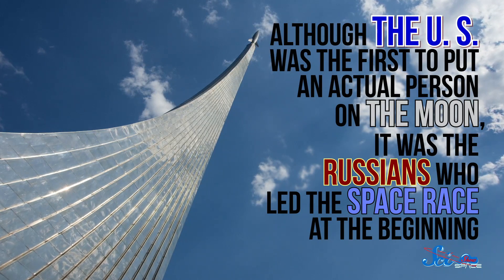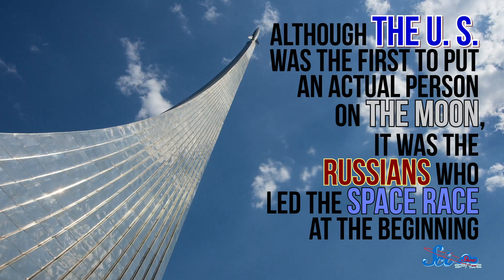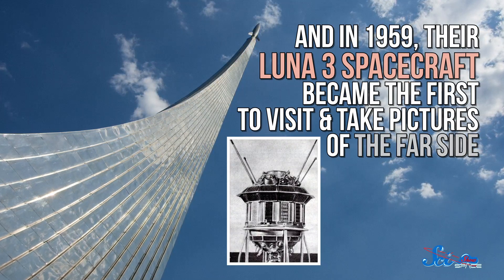To do that, you have to physically fling something around the back of it. Fortunately, 60 years ago, flinging things around the Moon was an integral part of the space race. Although the U.S. was the first to put an actual person on the Moon, it was the Russians who led the space race at the beginning. In 1959, their Luna 3 spacecraft became the first to visit and take pictures of the far side. But it's not like you could just snap a digital picture back then. When Luna's cameras detected the sunlit far side of the Moon, they took photos using actual, physical film. The negatives were developed within the spacecraft and passed to a scanner, which shone a light through the image in a thousand horizontal lines and transmitted it back to Earth as an analog signal — kind of like a fax. The image was blurry and low res, which isn't too surprising if you remember what faxes used to be like.